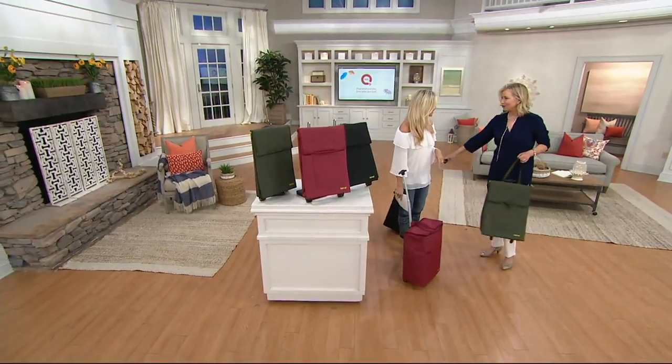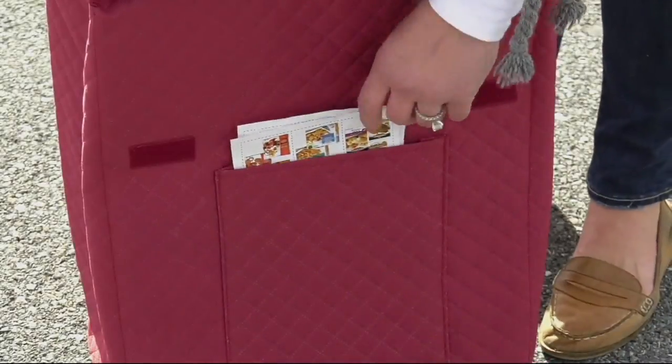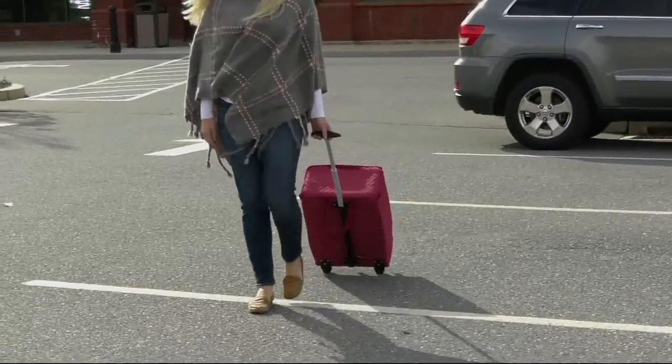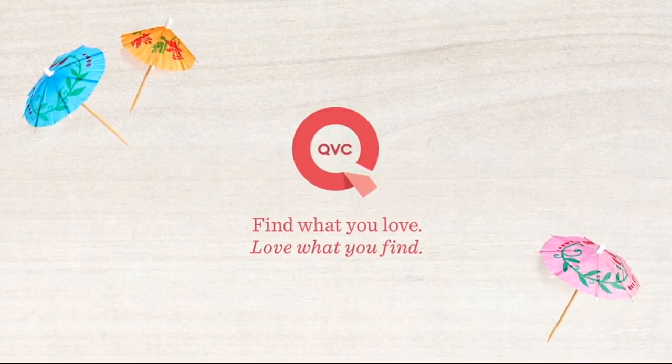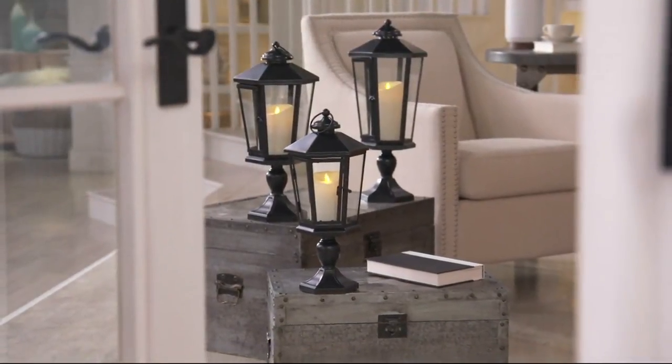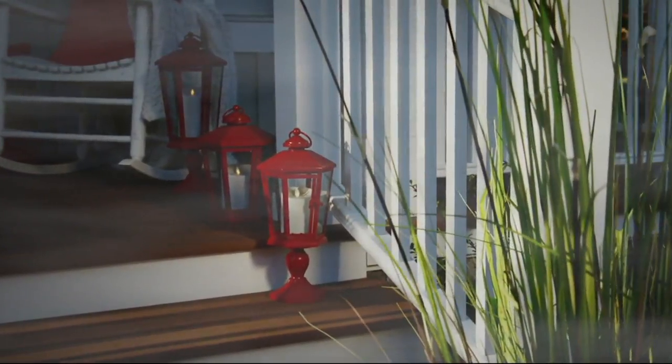Thank you so much — I'm going to roll on out of here. Up next is Luminara with Janine Graff. It's a beautiful, timeless, and elegant piece — you're getting a beautiful lantern with the candle and the remote. We're throwing it all in, and it's a really beautiful way to go.